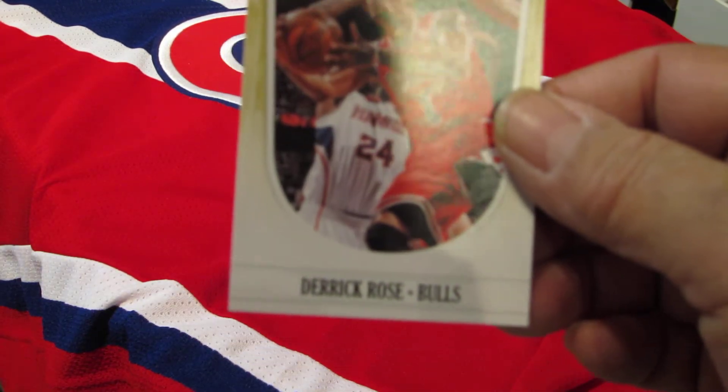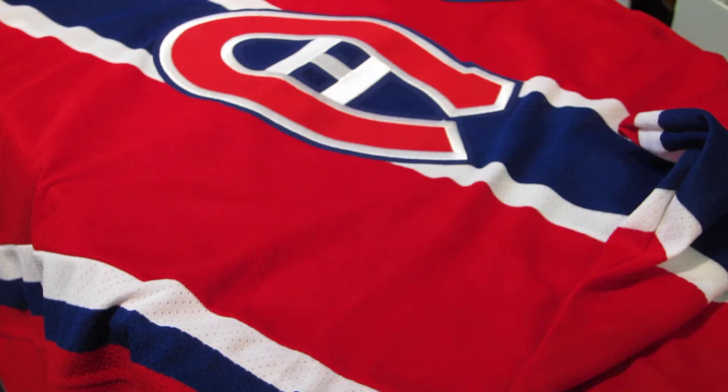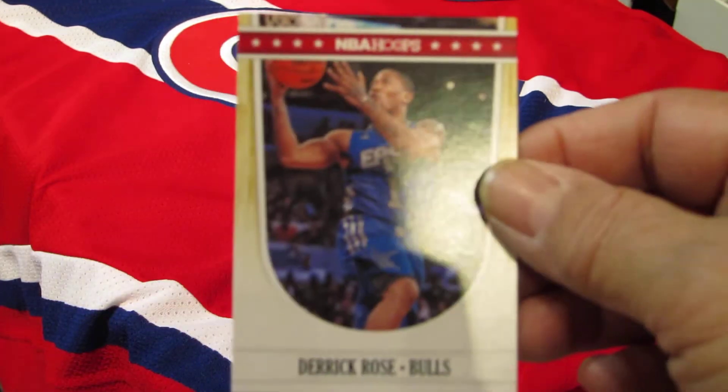Derrick Rose — there's one, and that one holding a trophy, and that one from an all-star game.